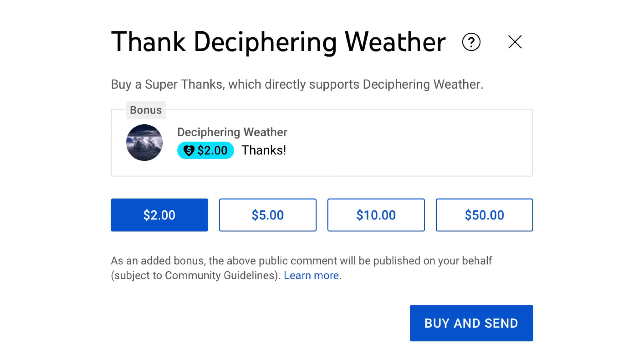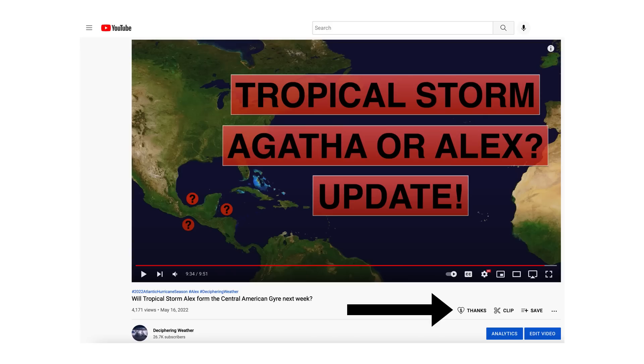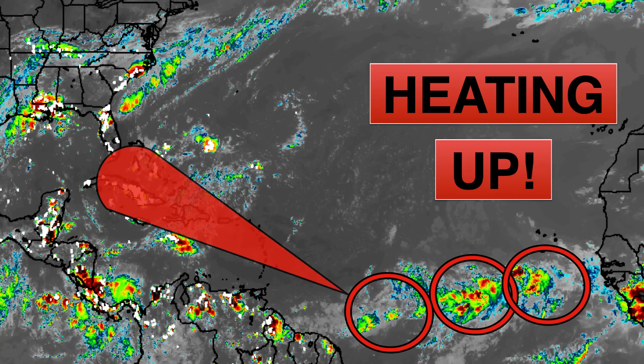As a reminder, we have super thanks available on the Cyphering Weather, so if you'd like to donate to the channel, please go down to the heart button where it says thanks. Thank you for watching this video. If you liked it, please hit the like button and leave a comment. Please share this video with your family and friends on social media. And if you're new and like detailed weather breakdowns, hit the subscribe button and notification bell to get all of my upcoming videos. Thank you and have a great day.